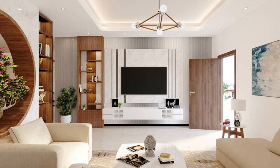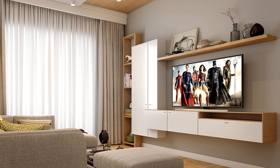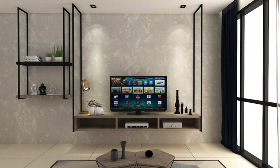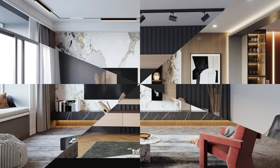Function number three is space optimization. Entertainment units are crucial in optimizing space utilization and maximizing storage capacity in modern living spaces. Wall-mounted units and compact designs help conserve valuable floor space, making them ideal for small apartments or urban dwellings.